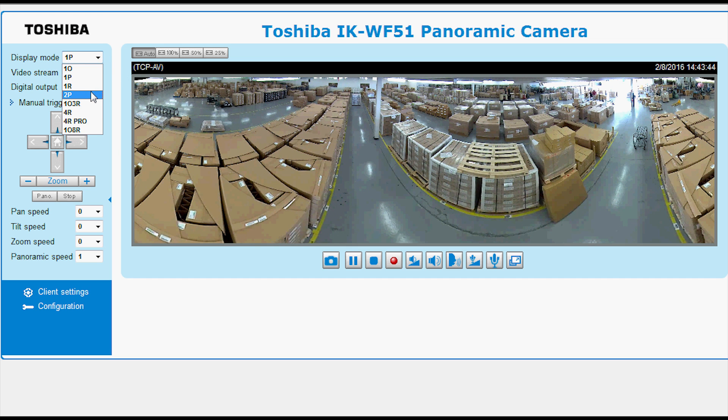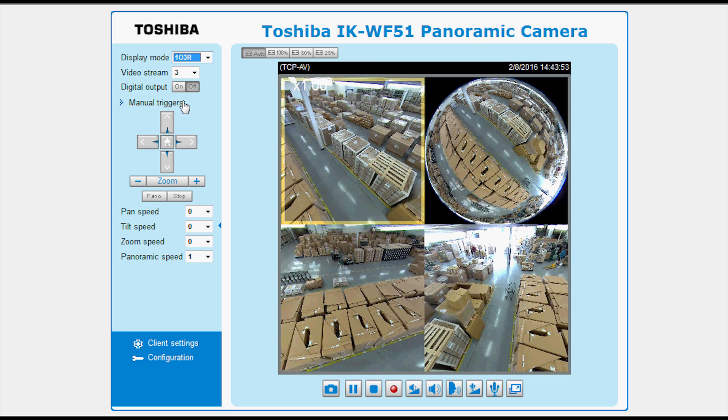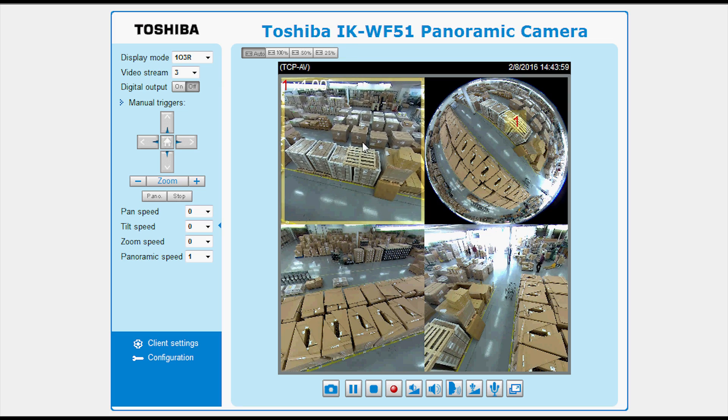You can quickly switch modes to get a variety of views, and can even pan and zoom on a region of interest, so you can keep an eye on exactly what you want.